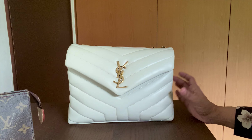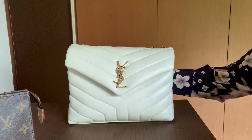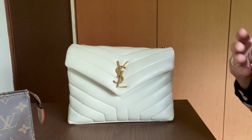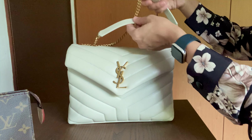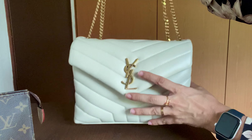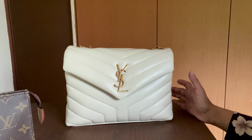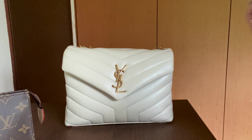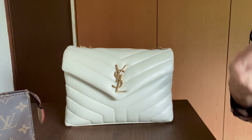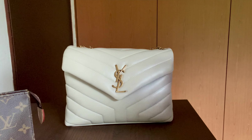Now, the pros. Is the Loulou up to its hype? My first pro is how light the bag is. It's made of calfskin leather, so you'd expect some weight, but it's incredibly light. Even when stuffed, it felt light. When I have it on my shoulder, I barely feel it's there — especially useful when you're out with kids, managing a baby bag and a stroller. That's a huge pro for such an expensive handbag.